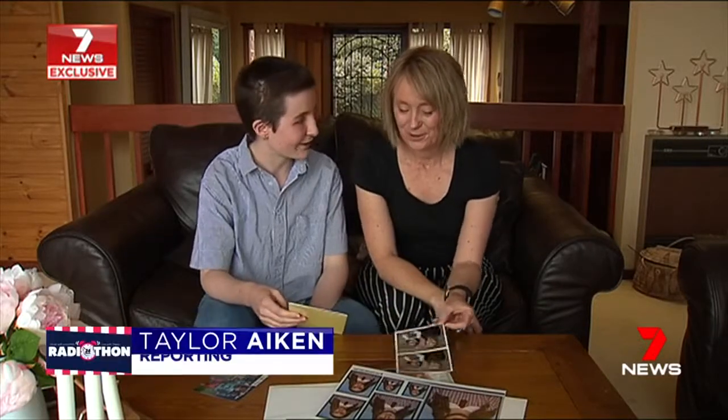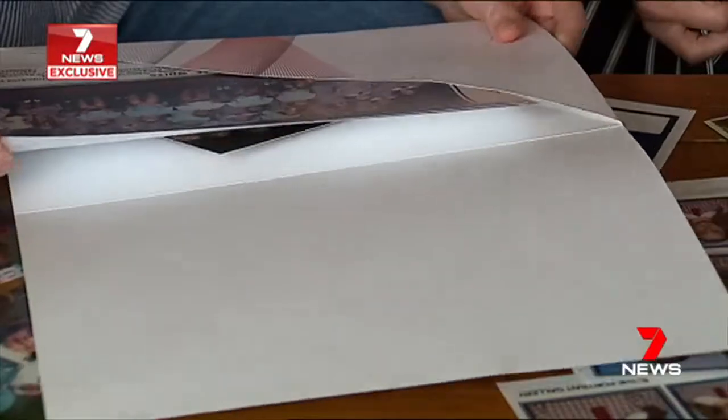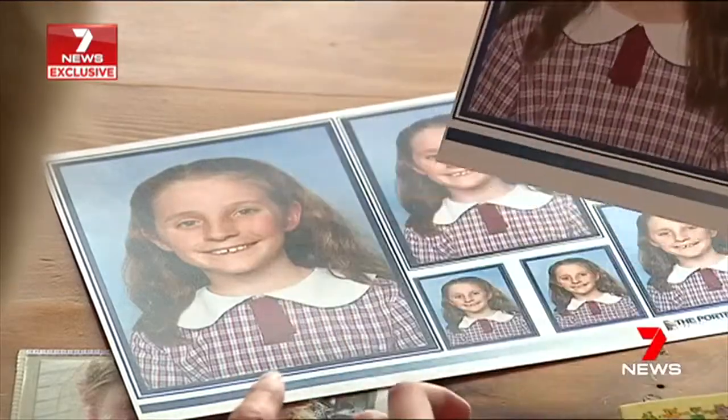Born with a congenital facial condition, 17-year-old Tara Kaleri found certain high school moments even more awkward than usual. She often found it looked very odd when she smiled for school photos.